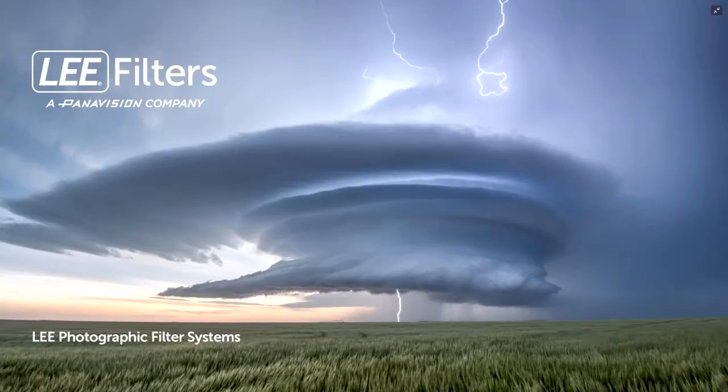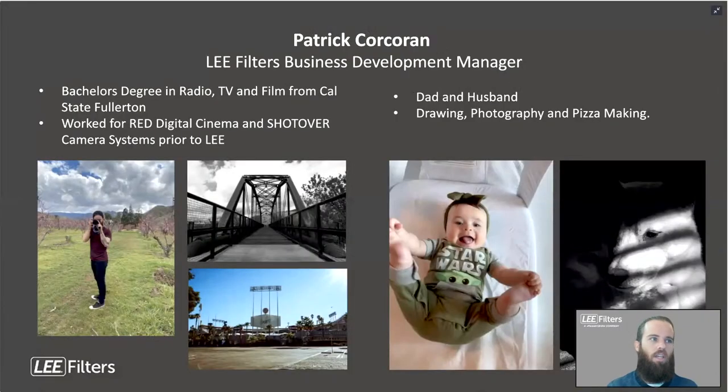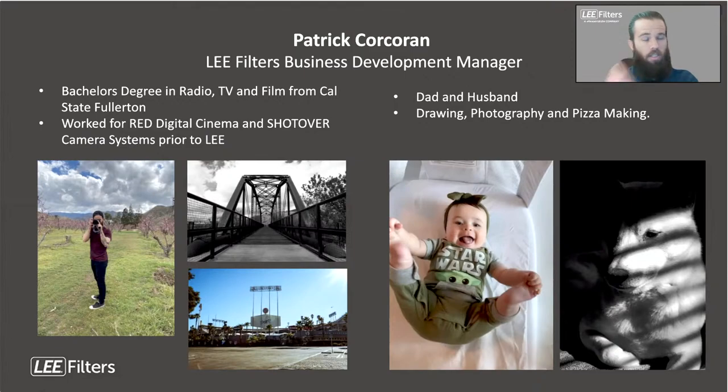Patrick has a bachelor's degree in radio, television, and film from Cal State Fullerton, and worked at Red Digital Cinema. His background is primarily in cinema, but he also enjoys photography as a hobby — something he did a lot more of last year given the circumstances of working from home. He's also a new dad; his daughter is about to be six months old.